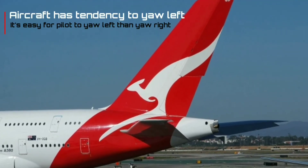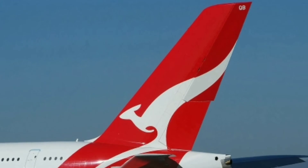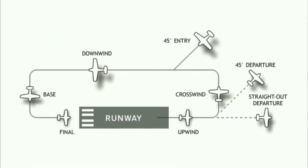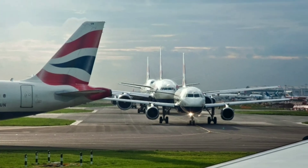Which makes the aircraft yaw left. As the aircraft has a tendency to yaw left, it is easy for the pilot to turn the aircraft left, while it takes more rudder force to yaw right. Left traffic pattern is the standard traffic pattern, meaning all turns at most airports are left, though a few airports use right traffic pattern.